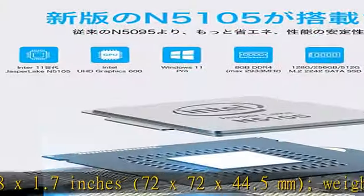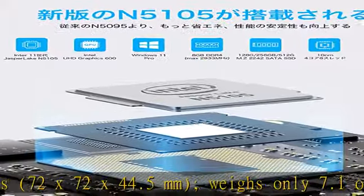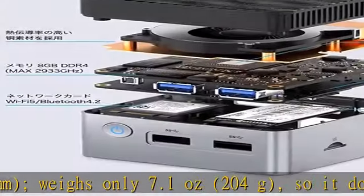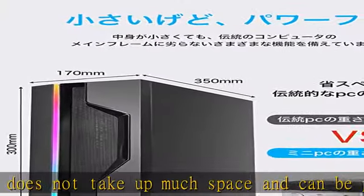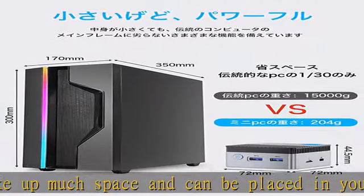Test results show it operates at full speed at about 70 degrees Celsius. The mini PC is equipped with Wi-Fi 5 and Bluetooth 4.2, providing a stronger and more stable wireless signal for online tasks like homework, office work, and surfing the internet.